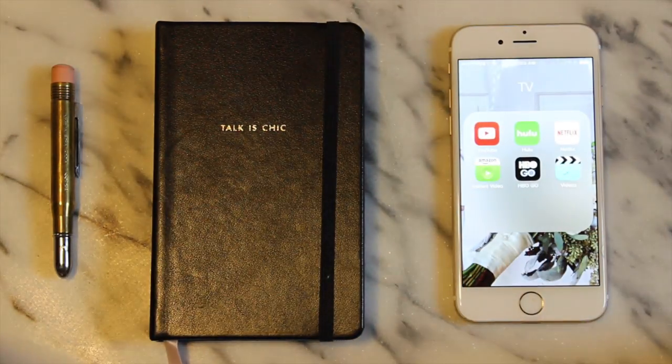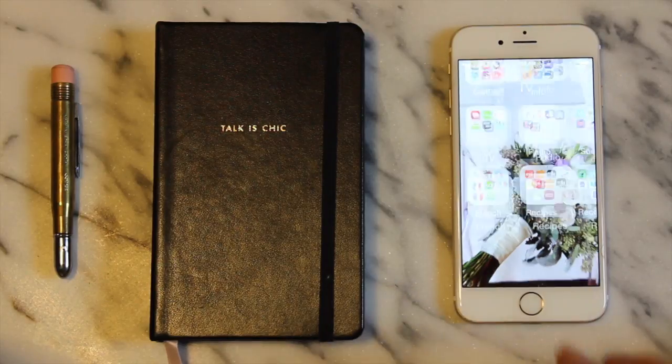TV is where I've got YouTube, Hulu, Netflix, Amazon Prime, HBO Go, and of course my Videos.